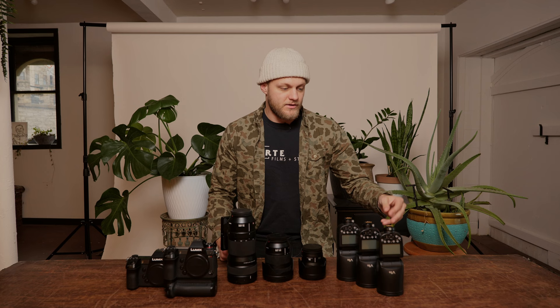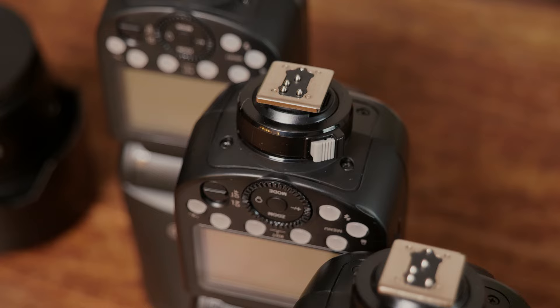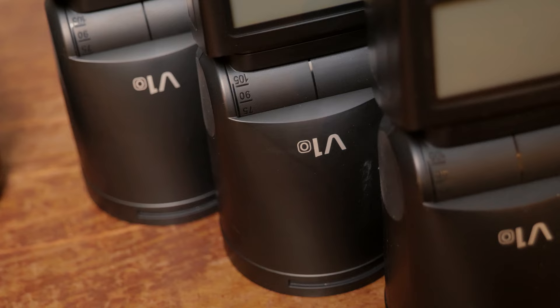I recently upgraded to these Godox V1s. Really awesome flashes — these things are high power, they've got the round head, they all talk to each other, they all transmit. So I always bring three of these to every single wedding with spare batteries, of course.